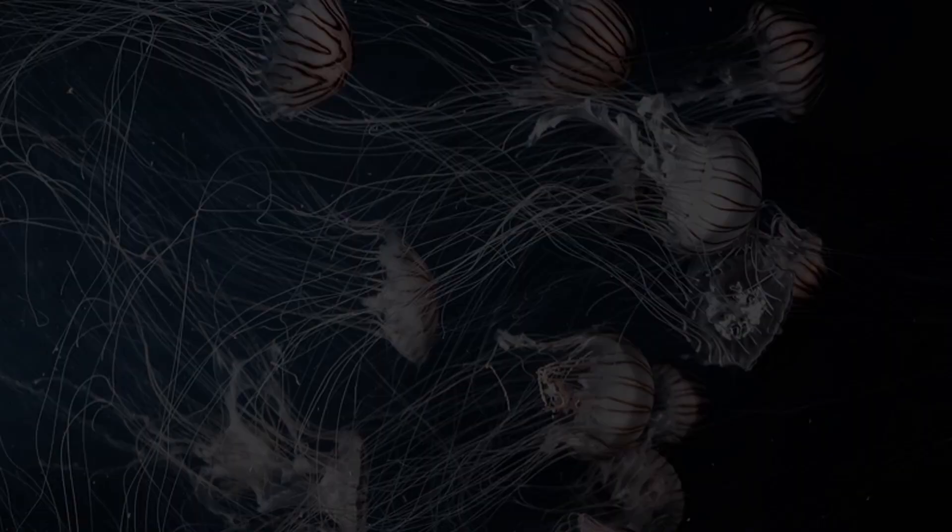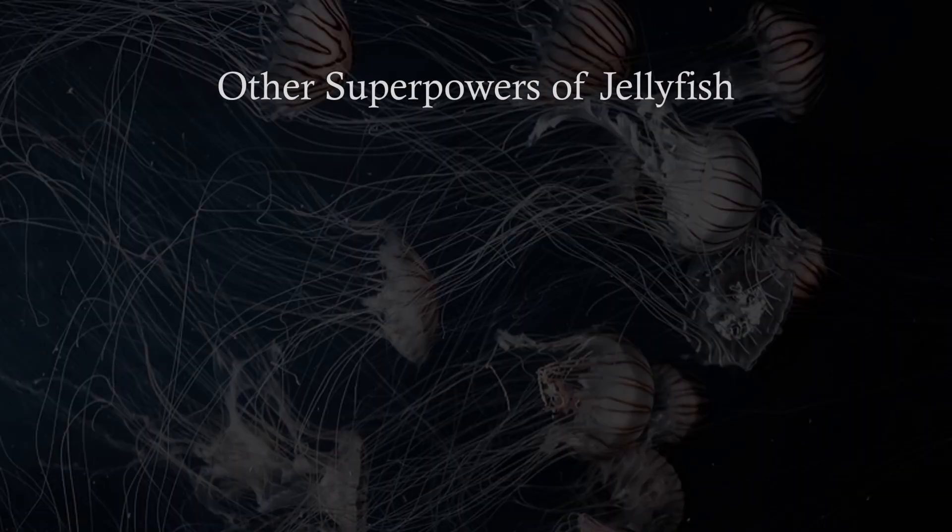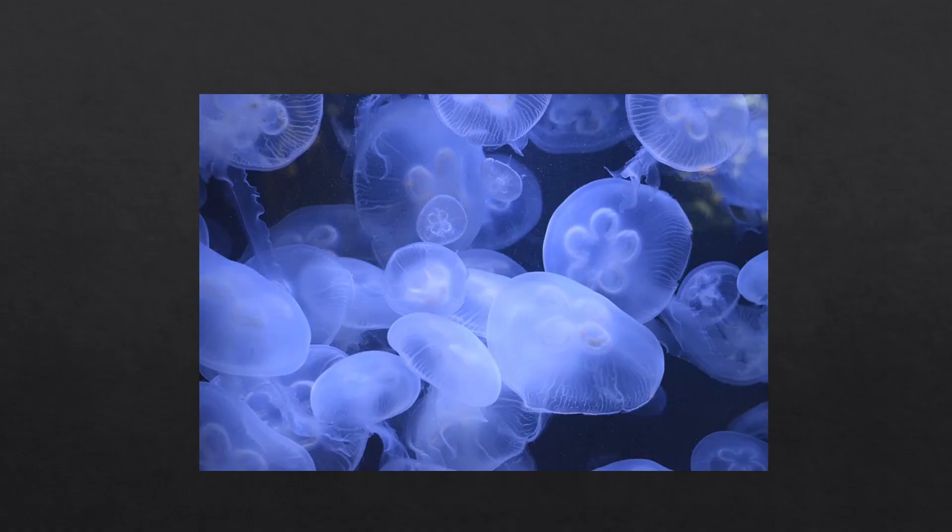Now, let's discover the other superpowers of this fascinating animal. Jellyfish are really special creatures, and there are more than 2,000 different species of this animal.